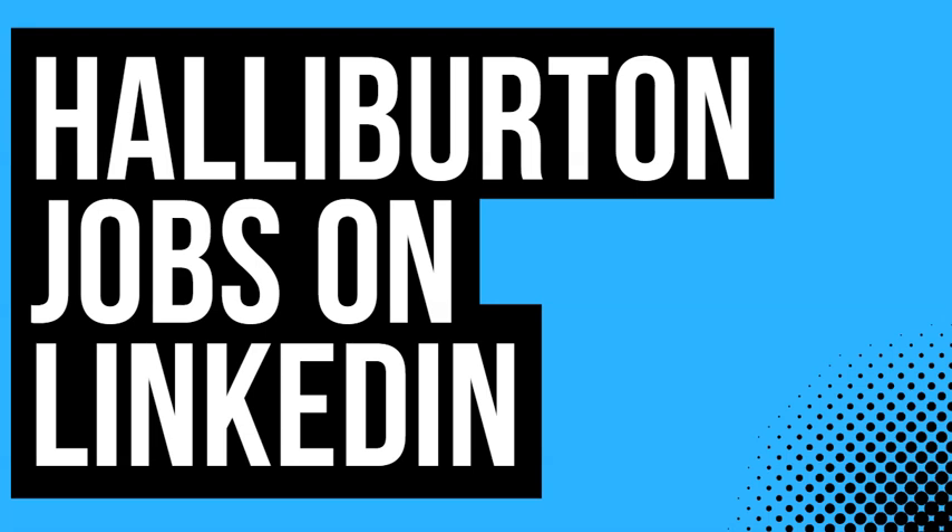Welcome to another video from Top Energy Jobs. This video is for those who are still looking for a job in the oil field. I will talk about how you can find a job in the oil field using LinkedIn — specifically how you can find a job in the oil field with Halliburton. Let's get started.